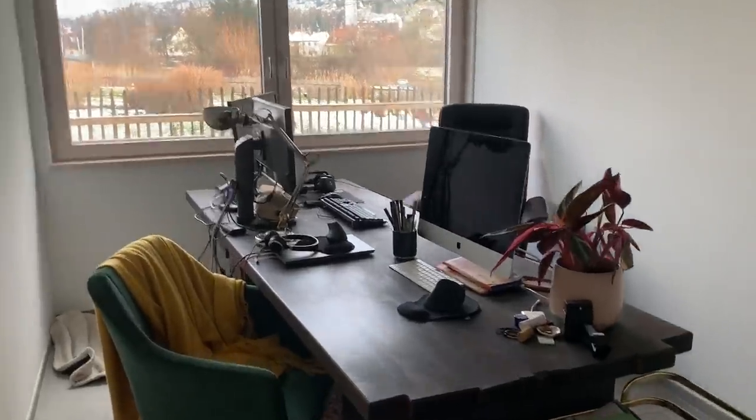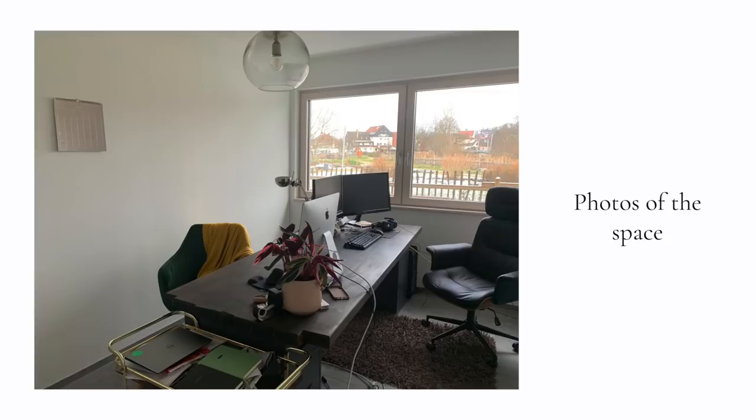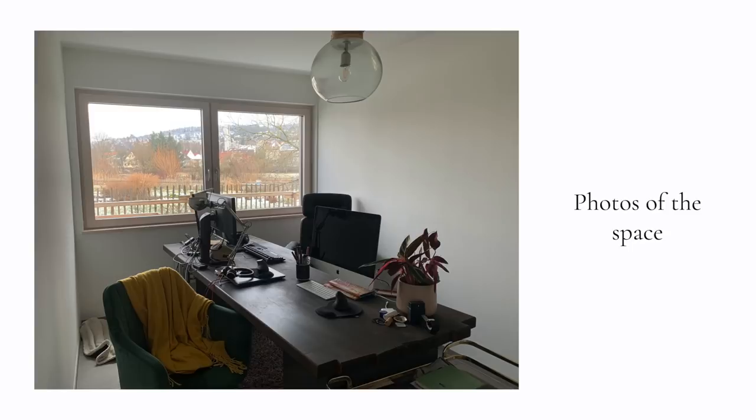Lena has a smallish office space, but the thing that really brings it to life is that window and that view — it's honestly stunning. I absolutely love the view she has from that window and I really want to highlight that and make the space feel more open. Since the space is on the smaller side, I always try to maximize wall storage when there isn't a lot of square footage to work with.